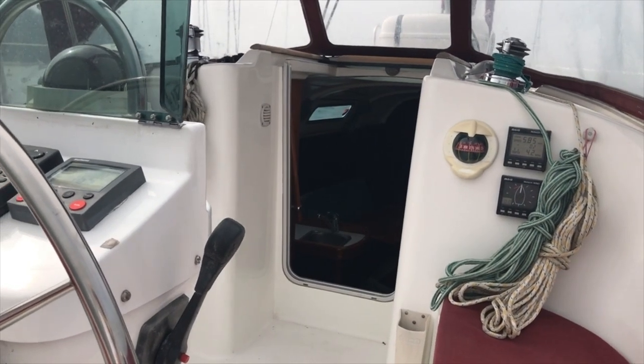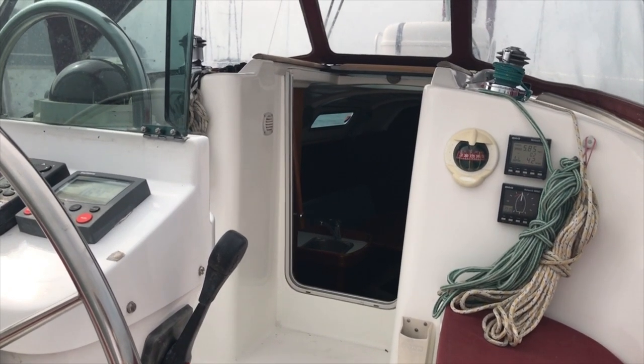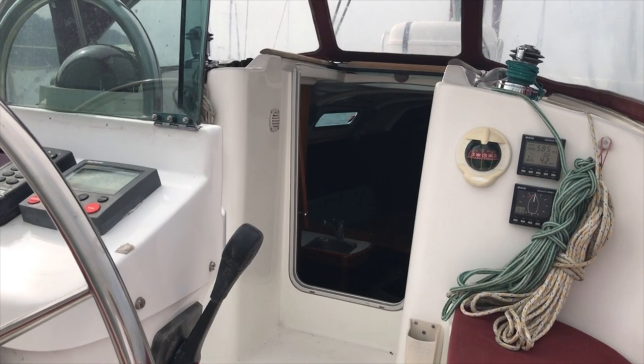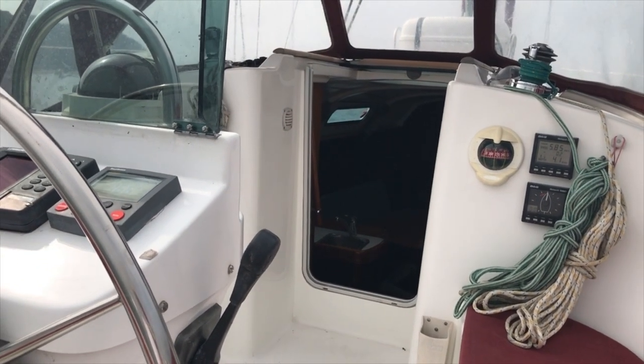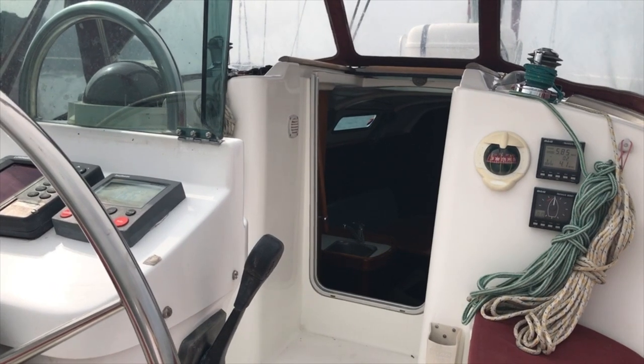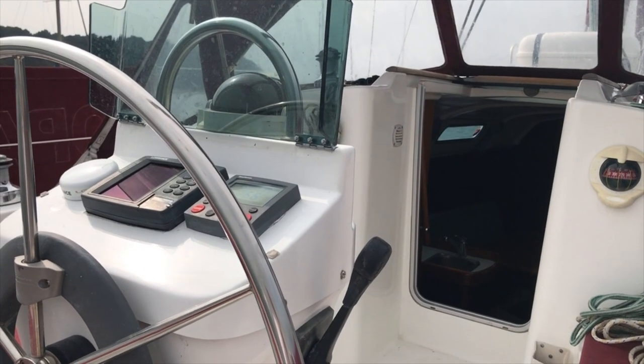Good day and welcome to this Beneteau 311 Clipper, Gopovini. Gopovini is a 1999 Beneteau 311. She's got six berths with two double cabins and two in the saloon.